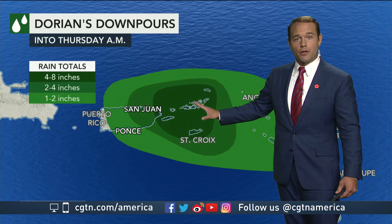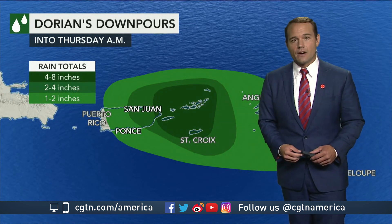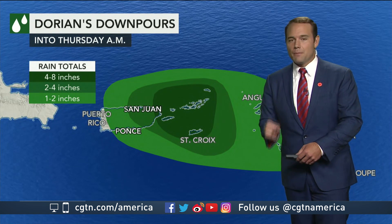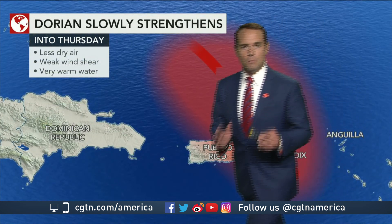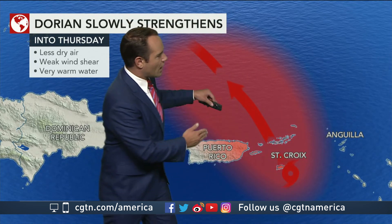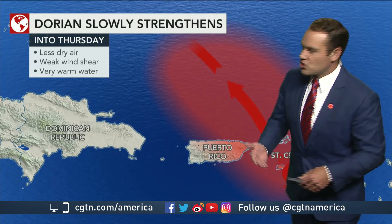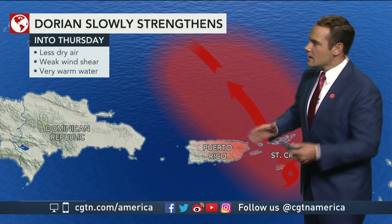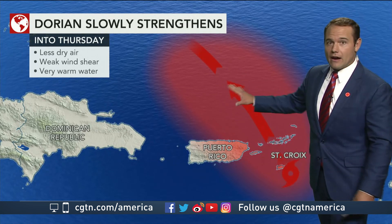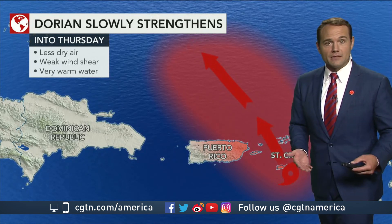The downpours coming through could bring upwards of eight inches of rain in these areas. But this is just the beginning of what's to come. Moving forward, the storm is going to go over open waters where there is weak shear, which keeps the storm together, and less dry air — all very favorable conditions for more development.